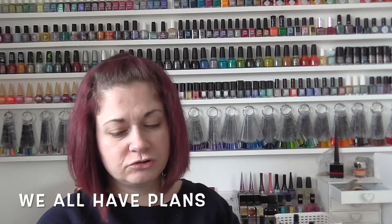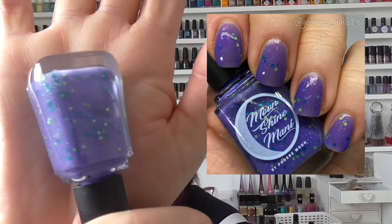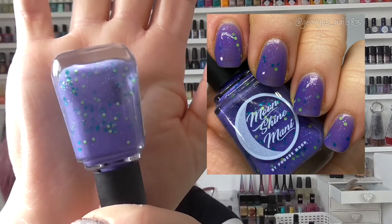We then have We All Have Plans, which is another Swatch Fest exclusive — a lockdown one. At the time we were all joking around because it was a Saturday night and nobody had anything to do, so We All Have Plans derived from that. This one's another purple with some very funky glitters in there.